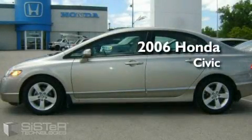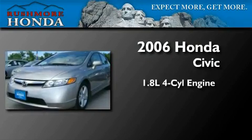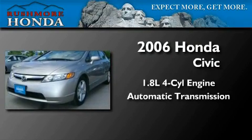This is a 2006 Honda Civic. It has a 1.8 liter four-cylinder engine and an automatic transmission.